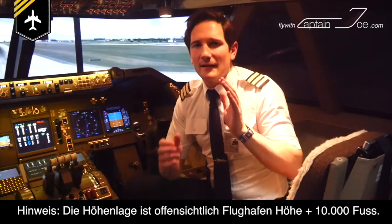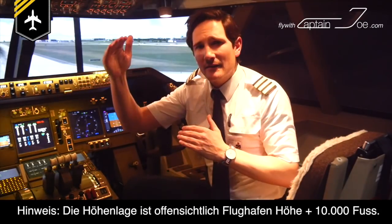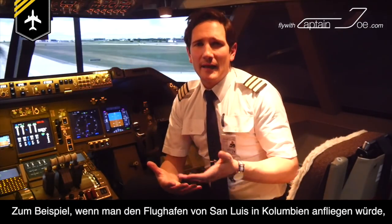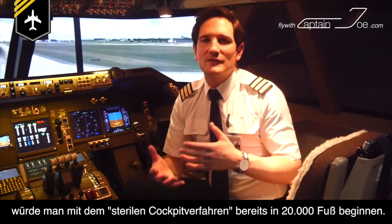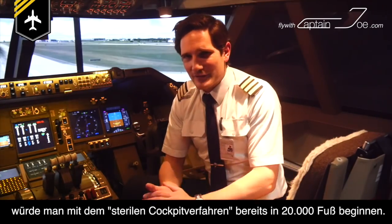Note that the altitude is obviously airport elevation plus 10,000 feet. For example, if you would approach and land at San Luis Airport in Colombia, which is at an elevation of 9,764 feet, your sterile cockpit procedure would already apply at 20,000 feet.